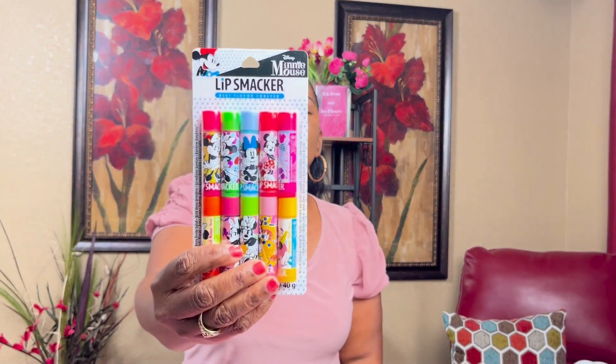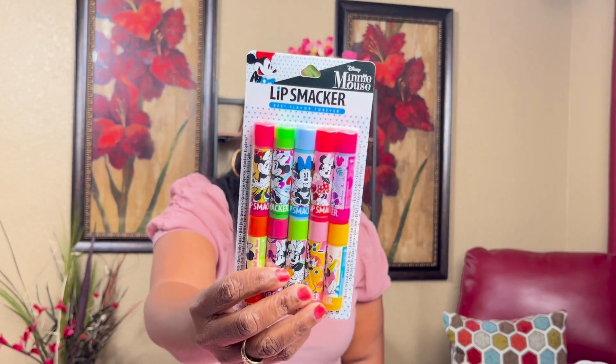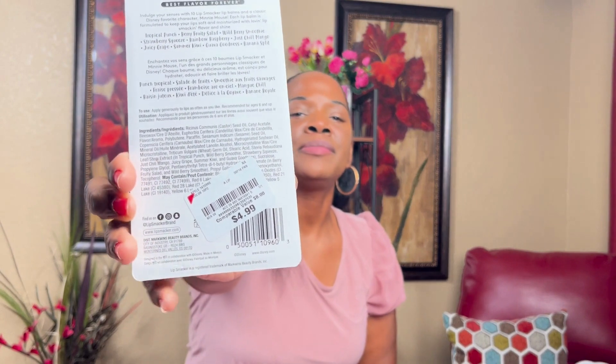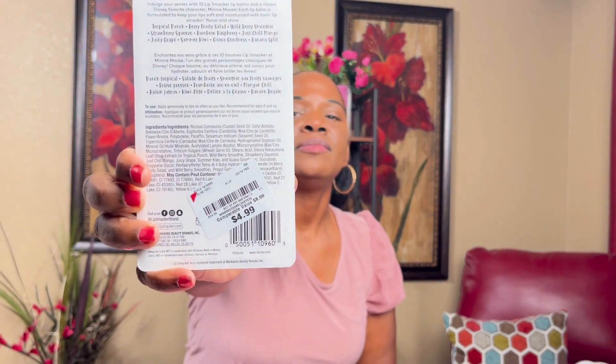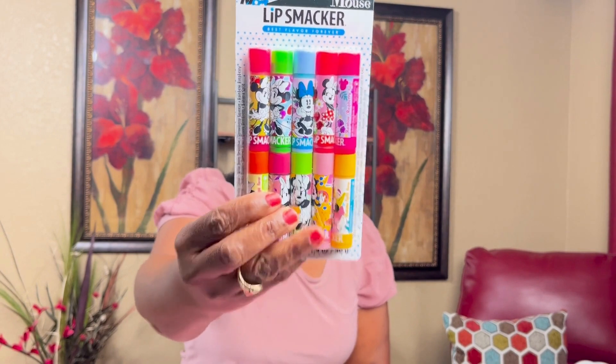Also from Burlington's I got these Minnie Mouse Lip Smackers. They have flavor to them — tropical punch, berry, wild berry are some of them. $4.99 for those. I always have chapped lips so yeah.